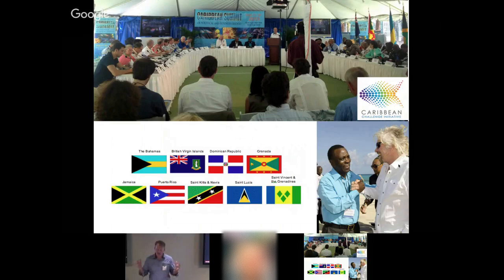In the Caribbean in 2013, nine governments came together. Richard Branson and the Nature Conservancy led this initiative, and Branson said, 'Why don't we all meet together on my private island in the British Virgin Islands, Necker Island?' Those countries pledged to protect 20 percent of their marine space, develop management strategies, and develop a conservation trust fund to fund the management of these marine protected areas.